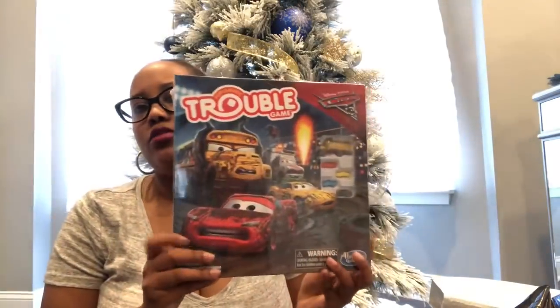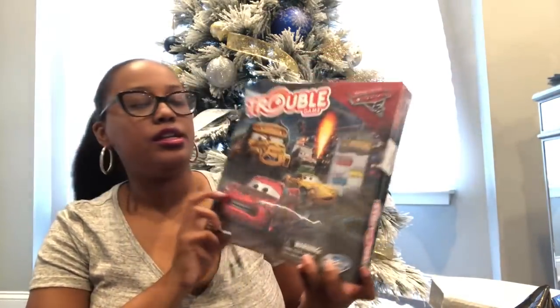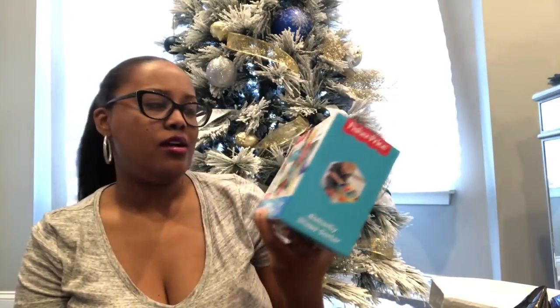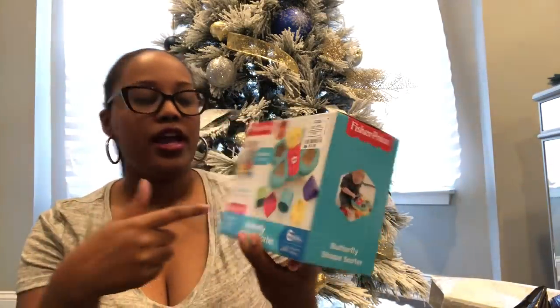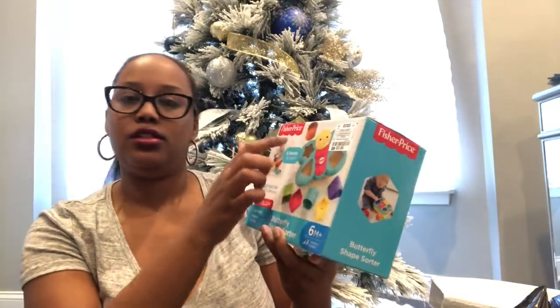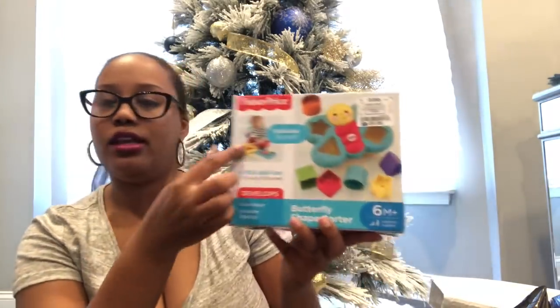For my little cousin and godson Bentley — he just turned five — I found the Trouble game but in the Disney Pixar Cars version at Marshall's for $6.99. I thought it was cute and age-appropriate. I also got Mia this butterfly shape sorter from Ross for $5.99 — one of those staple toys every little kid has, where she puts different shapes into the cutouts.